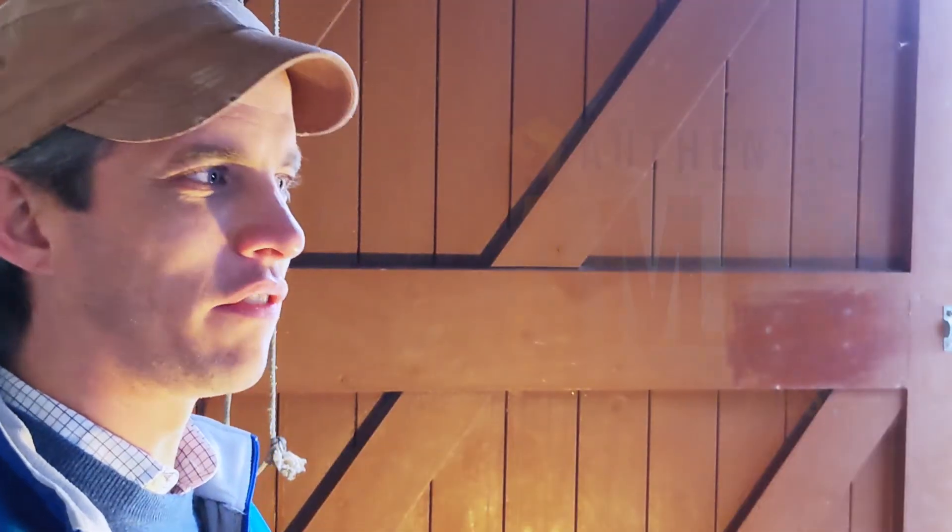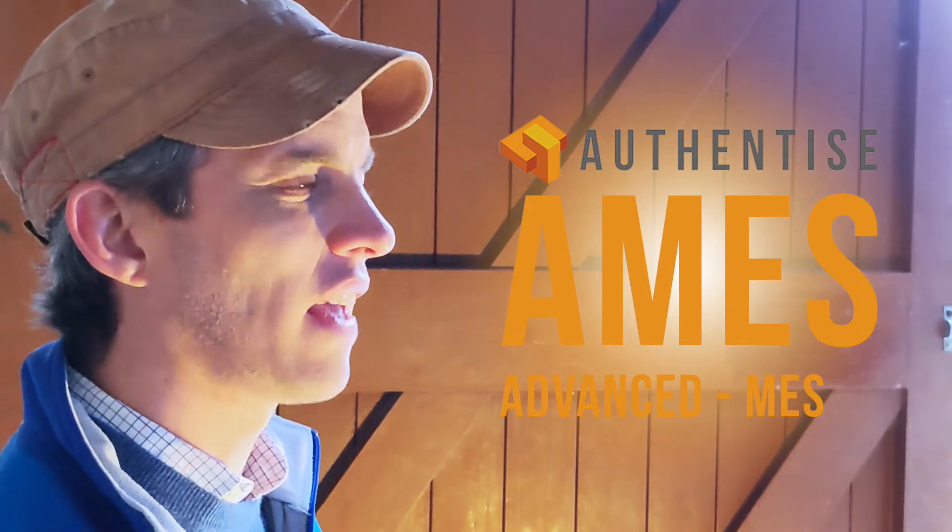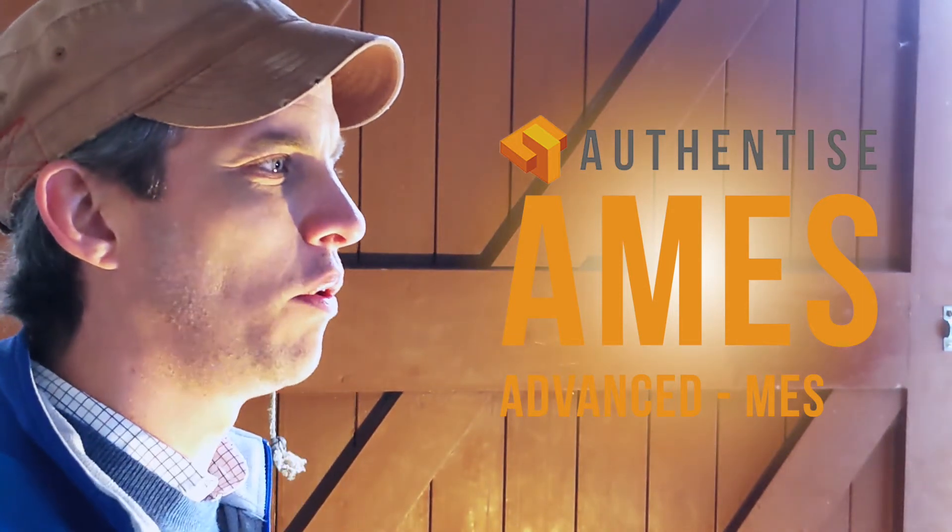So we figured we're going to describe ourselves with a term that people know, but indicate that there's so much more to Authentize than just that. EAMS was our first idea — extended MES — but in the end we settled on EAMS, because EAMS, or NASA EAMS, is also where Authentize was born. And 'A' for advanced indicates that there is more to Authentize than just a platform to manage your operations. So much more.